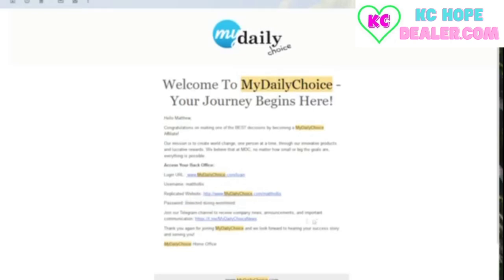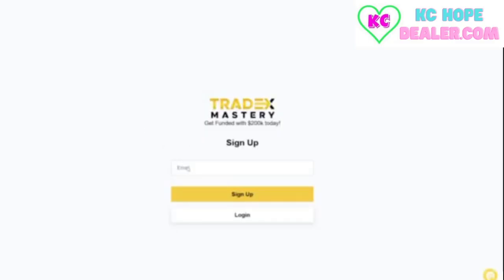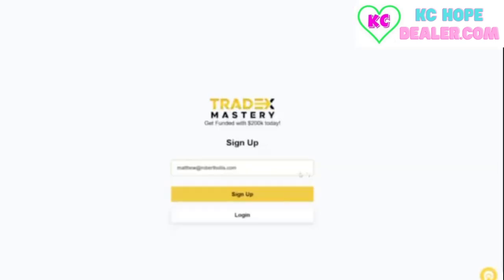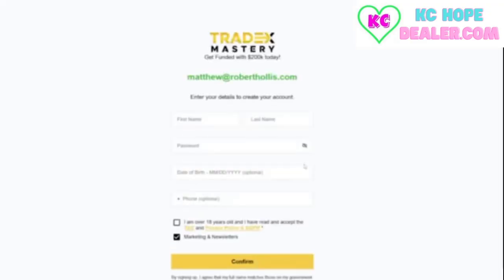The next step is to set up your Tradex Mastery account with the same information you just used to sign up for AkashX. Go to prop.tradexmastery.com and use the same email address as before. The Tradex Mastery email will arrive — remember to check your spam folder if you do not see it. This process can take up to three to five days to receive.